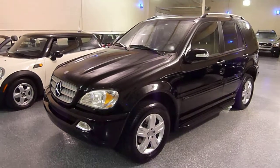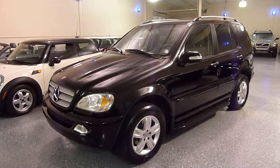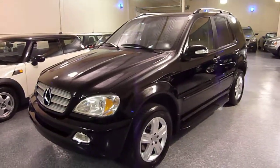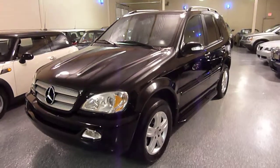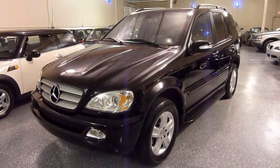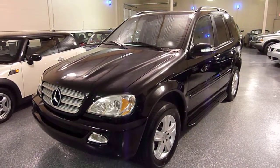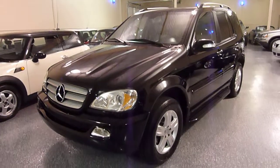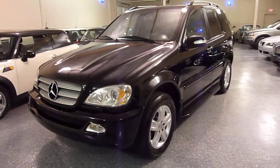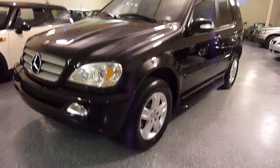Hello, this is Jeff and welcome to Select Motors LTD. Be sure to visit our website at SelectMotors.com. This is a 2005 ML350 Special Edition — the Mercedes SUV all-wheel drive with a V6 3.5 liter engine. The Special Edition package was only available in 2005.